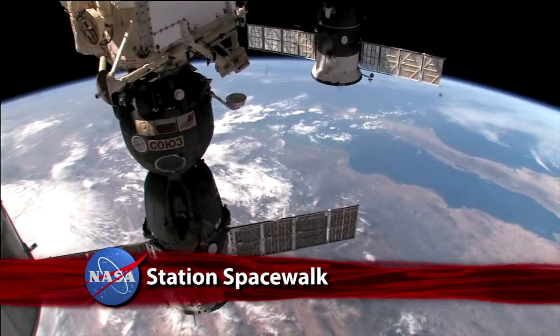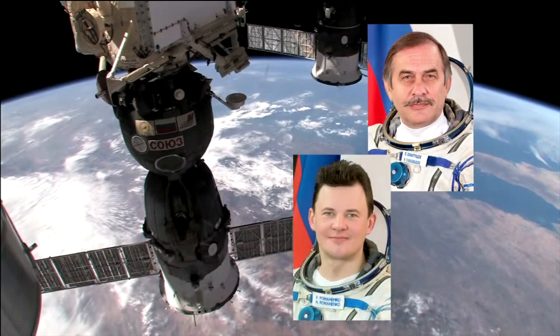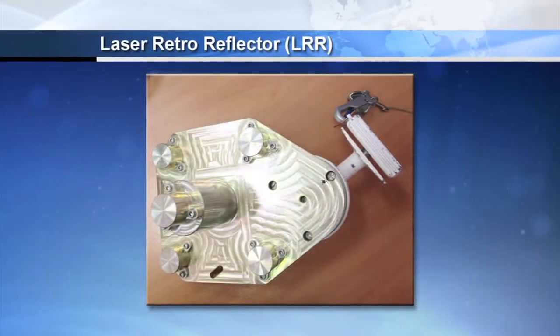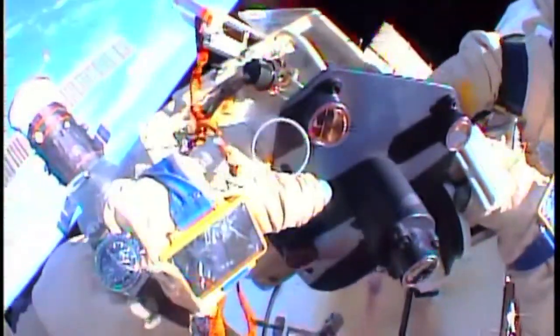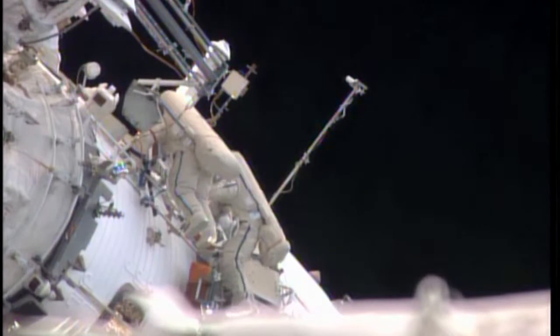Aboard the International Space Station, a spacewalk by Russian flight engineers Pavel Vinogradov and Roman Romanenko to deploy and retrieve several science experiments and install a new navigational aid on the Zvezda Service Module. The retro-reflector device will provide docking assistance for the arrival of the European Space Agency's Albert Einstein automated transfer vehicle, four cargo ship, in June. The spacewalk, the 167th in support of space station assembly and maintenance, is the seventh for Vinogradov and the first for Romanenko.